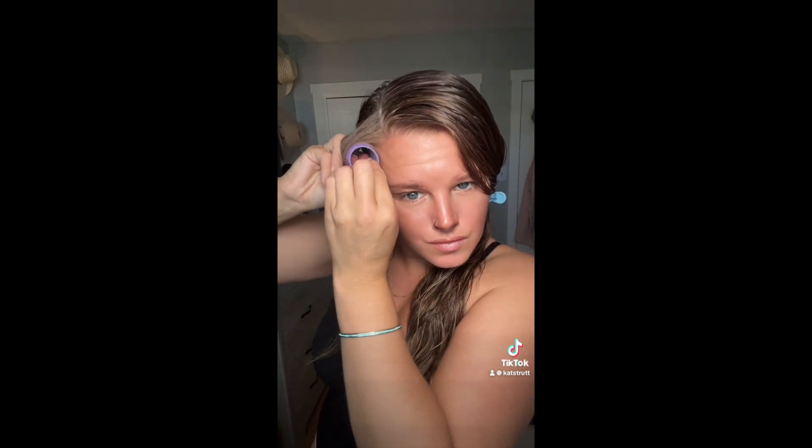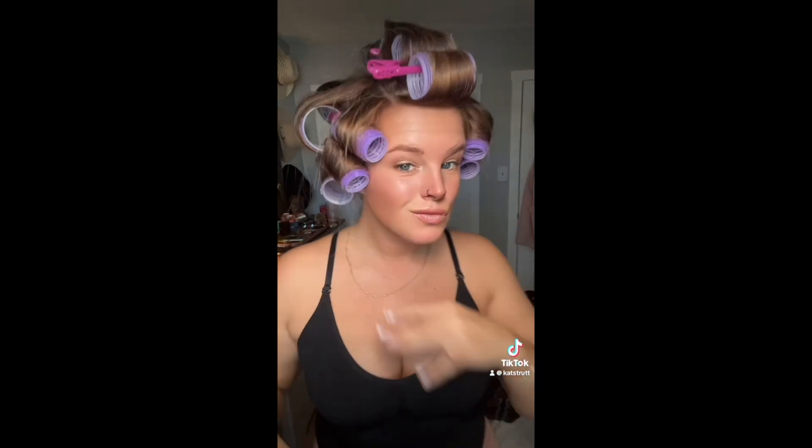Good morning. This is going to be a get ready with me. I know I'm in rollers — I filmed it for TikTok, I'll insert it for you. But I bought a bunch of stuff. So let's get ready.